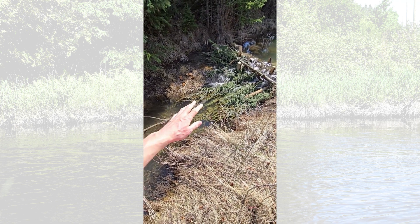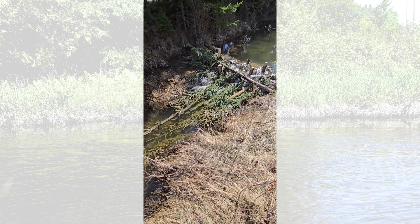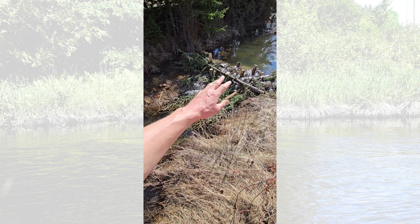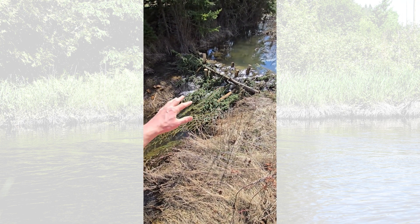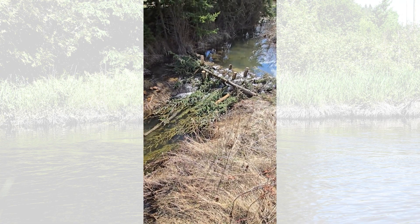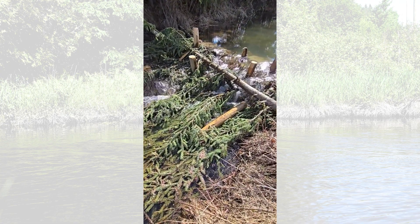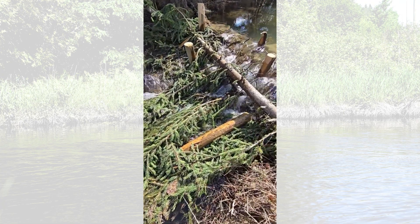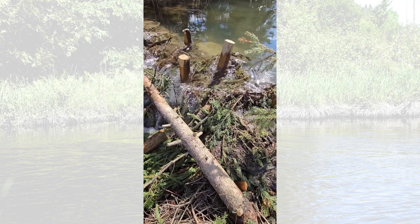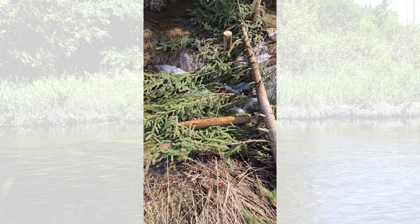Some of the features that we have with these beaver dam analogs is that on the downstream side we build what's called a brush mattress, and that's to imitate the downstream side of a beaver dam. What it does is it dissipates the flow energy coming over the crest of the dam — it spreads it out through all that roughness, it keeps it from undercutting the front surface of the dam. You can see the water spilling over the dam crest and then tumbling down through these spruce boughs, sticks, debris, and mud, and all that energy is being dissipated.